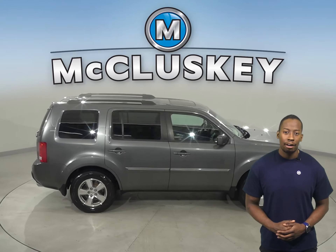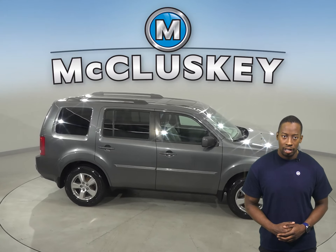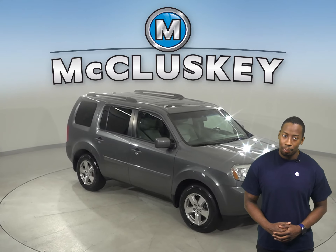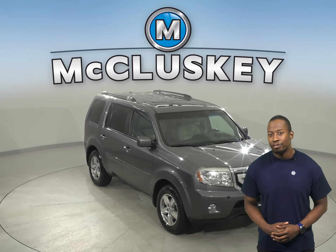Other great features you don't want to miss out on include four-wheel drive, a powered moonroof, a backup camera, remote start, navigation, a tow package, and heated and powered front seats.